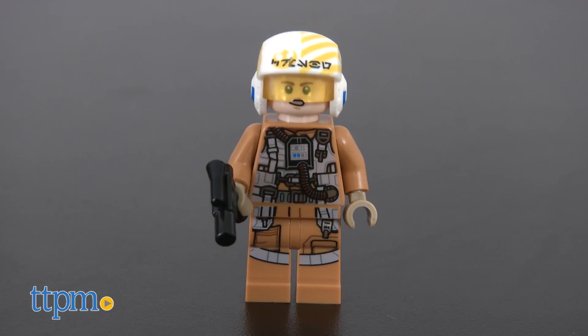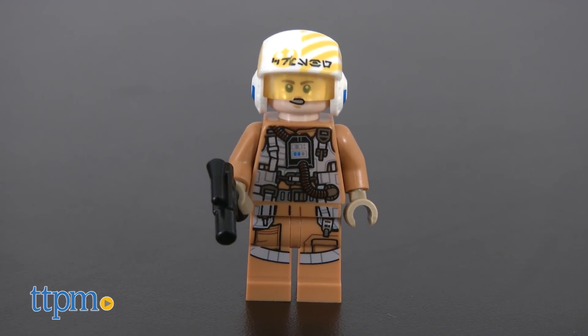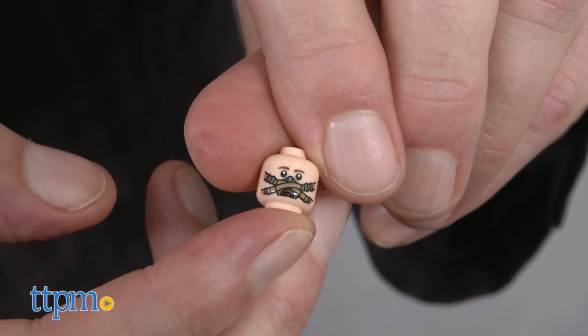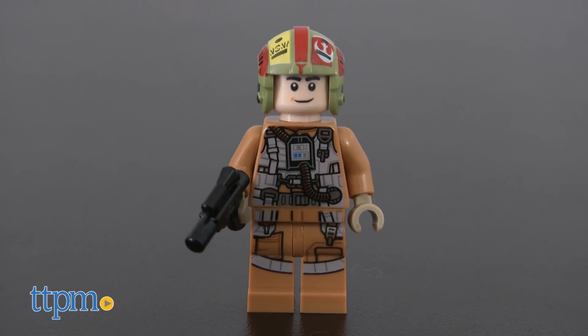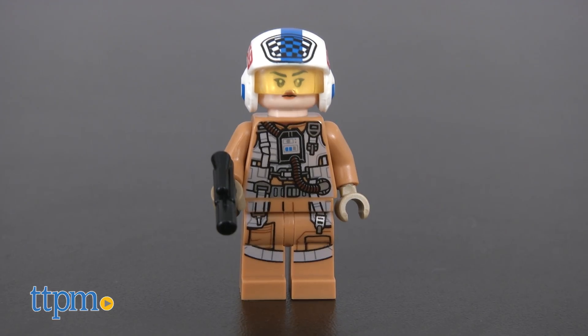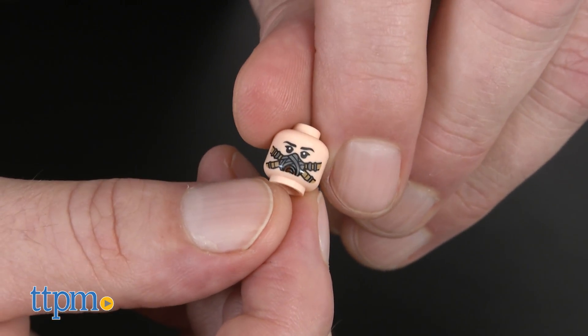Now let's take a look at the five minifigures that come with the set. The Resistance Bomber Pilot has lots of detail on his uniform both front and back, with a helmet and two faces — one for normal combat and one for when he's flying. The Resistance Bombardier is equally detailed with the same two faces. Resistance Gunner Paige is a female minifig with all the same detailing and two faces.